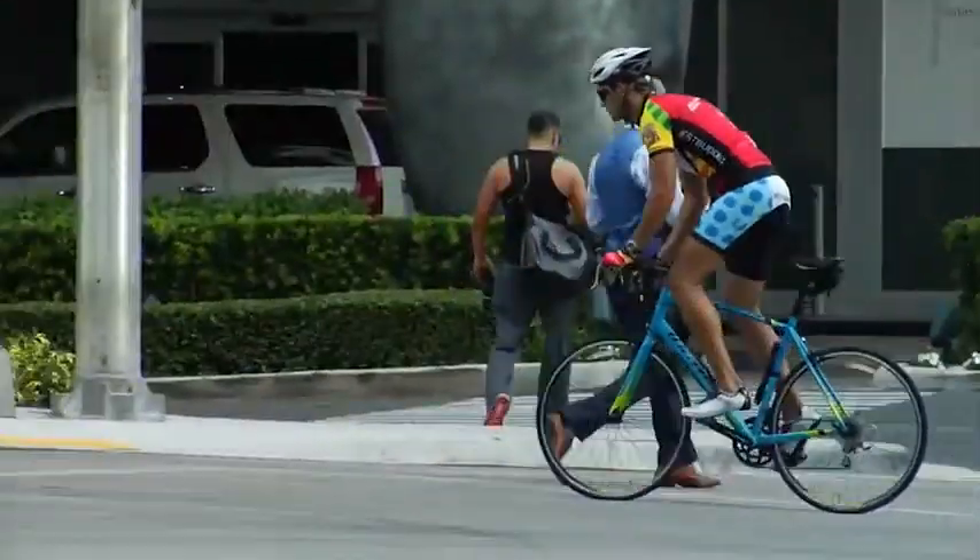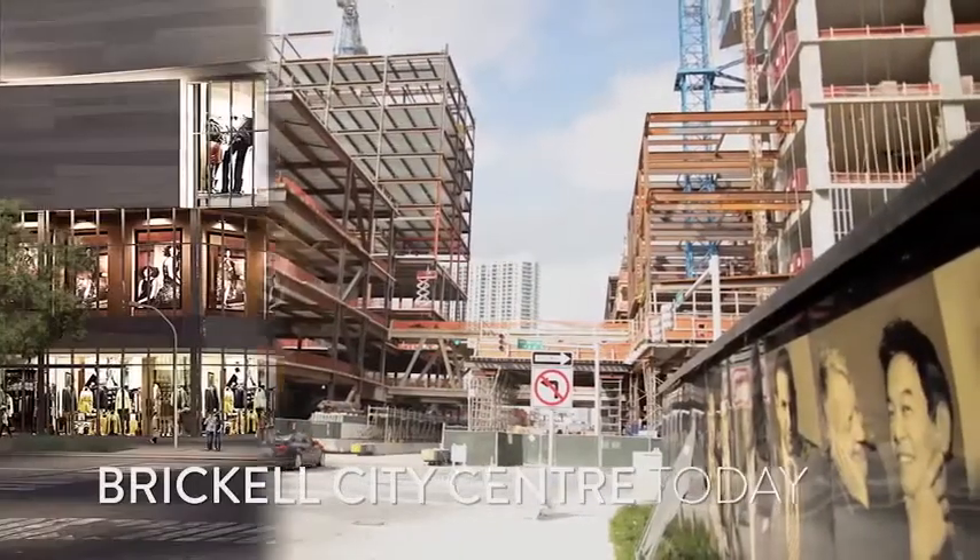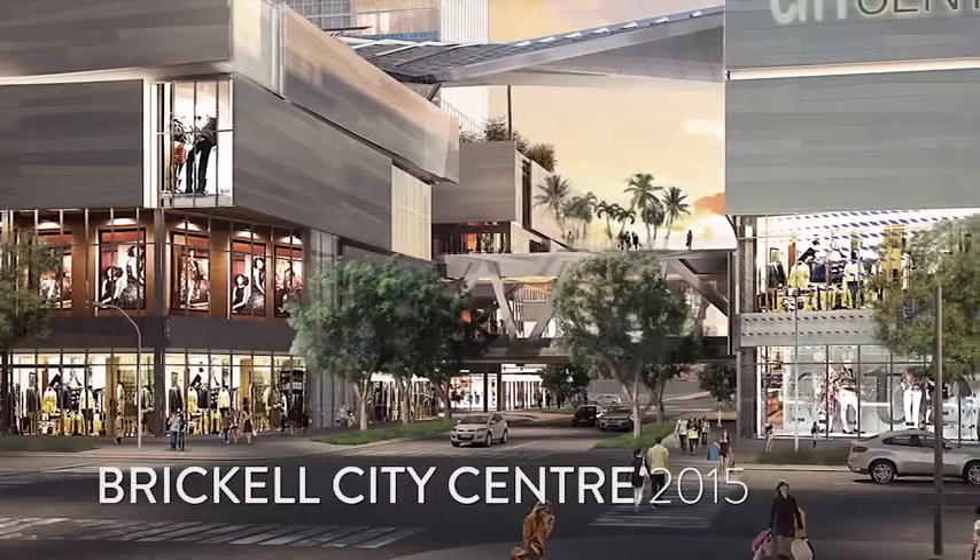Today, Brickell is really becoming the 24-hour city — a place where people live, work, enjoy the shops of Brickell City Center, and it will continue evolving.